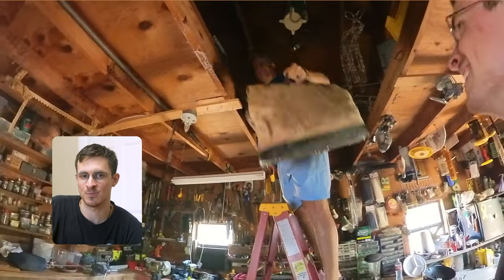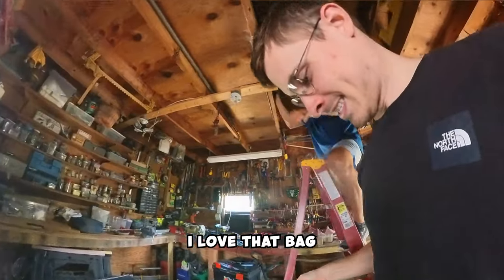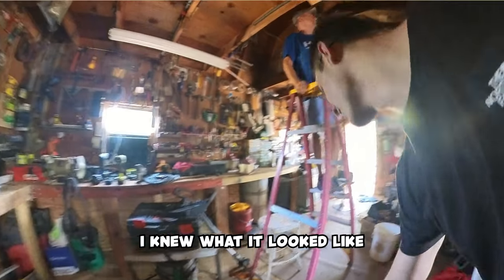I kind of lucked out because my dad said he probably knows where it is and could help me find it. I love that bag. You found it pretty quick — that would have taken me a lot longer.